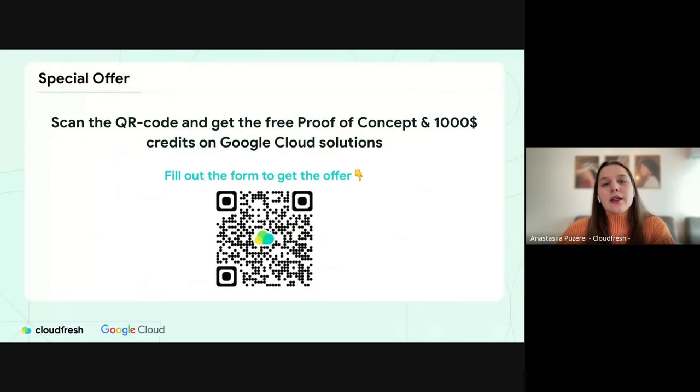Today we also have a special offer: a free Proof of Concept from our tech experts. We'd like to help you test the viability of implementing Google Cloud solutions within your project, analyze Google Cloud services based on your current workloads and operations. To make it happen, we also offer $1,000 in pre-credits on Google Cloud services so you'll have the resources to test these solutions.